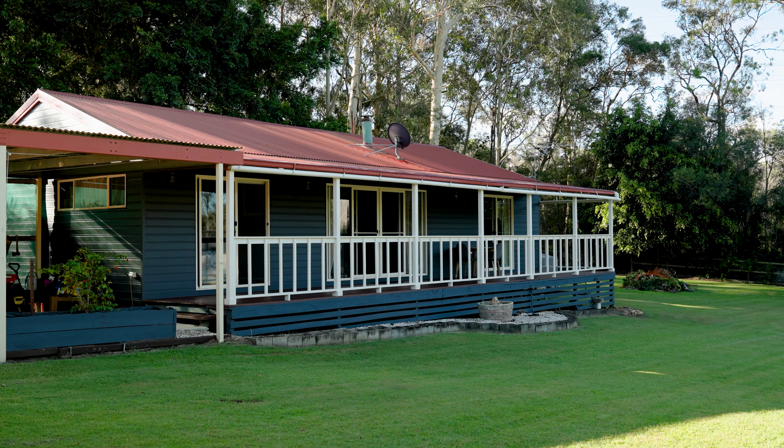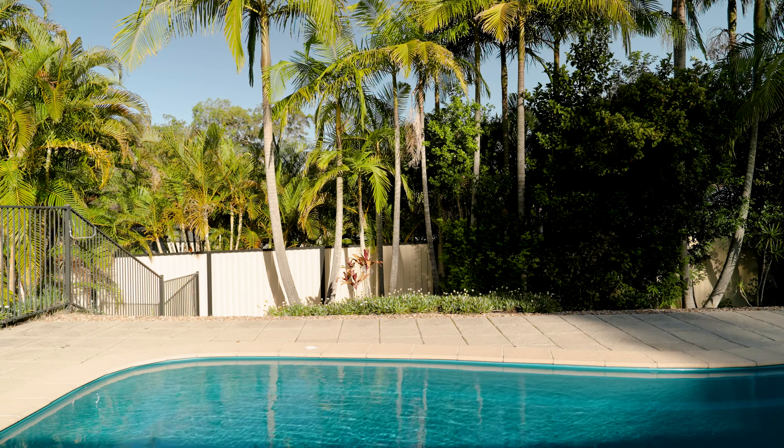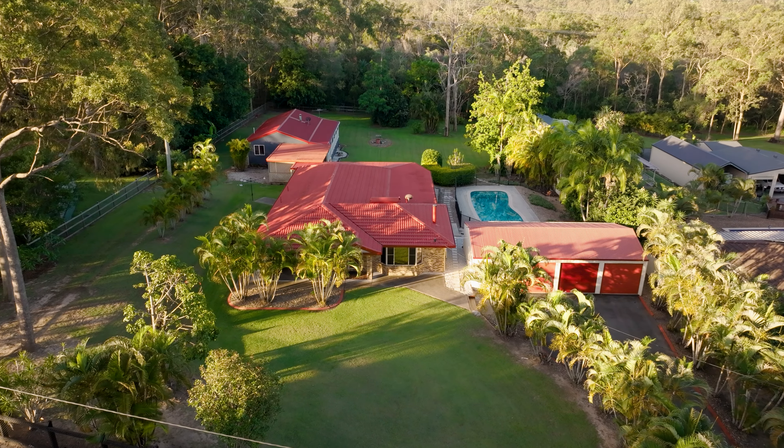The property behind me boasts four bedrooms, two bathrooms, and a triple shed — so you've got plenty of room for all the toys. It's also got a separate dwelling with two bathrooms, a full kitchen, a lounge room, and of course a sparkling in-ground pool ready for summer. Can't wait to show you through — let's take the property tour.